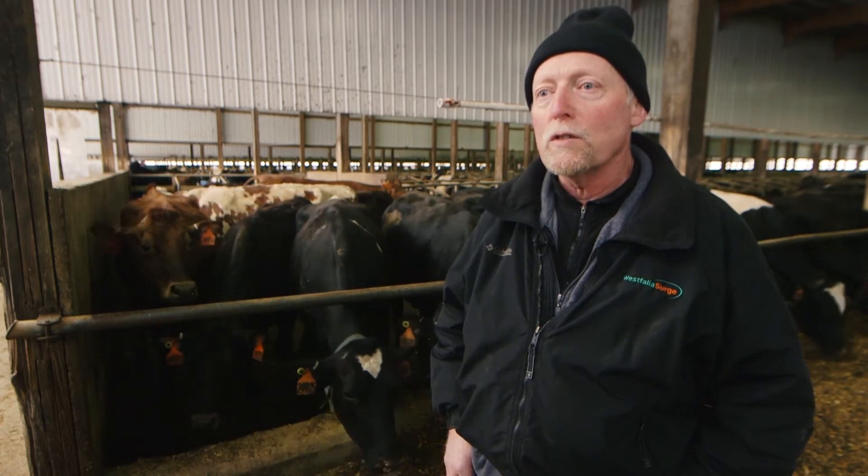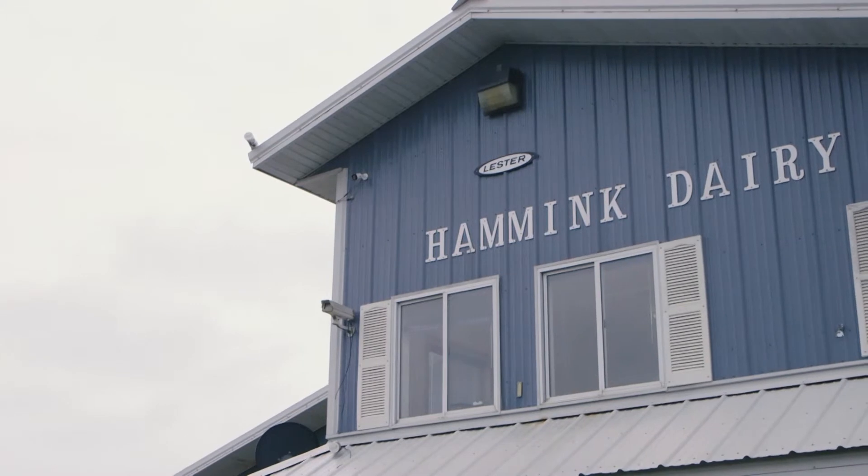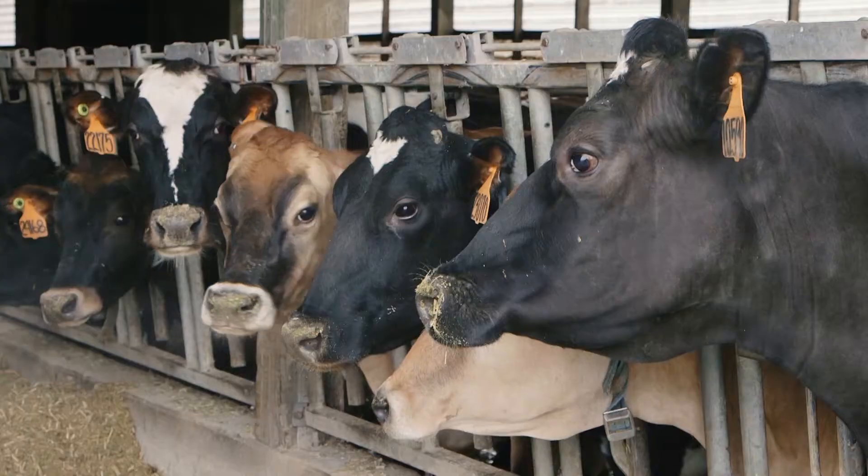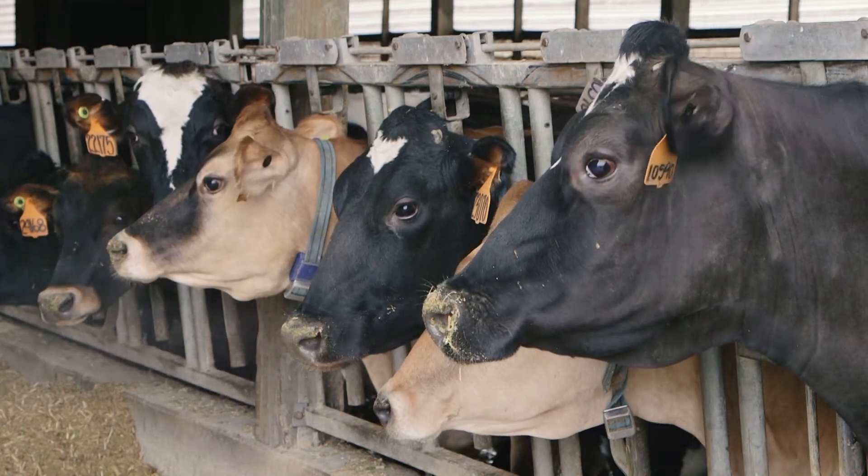We milk on two locations a mile apart. We milk about 1,600 head here, and at the other operation we have all our dry cows and all our fresh cows.